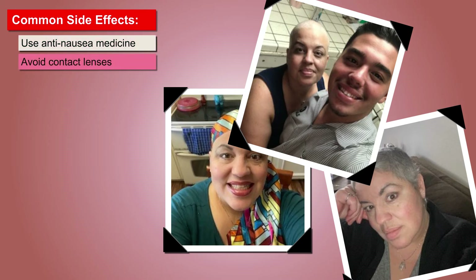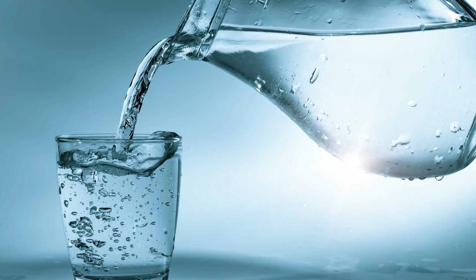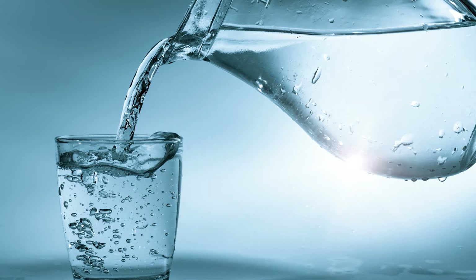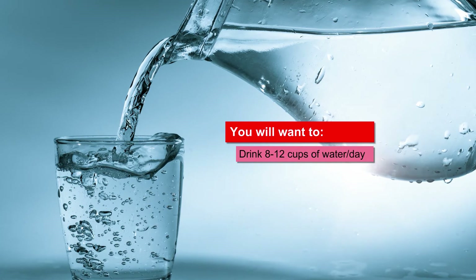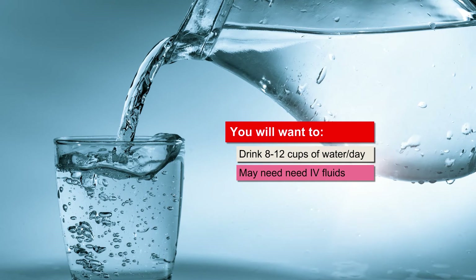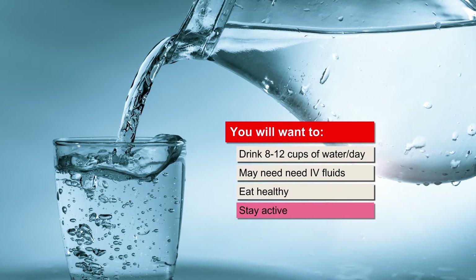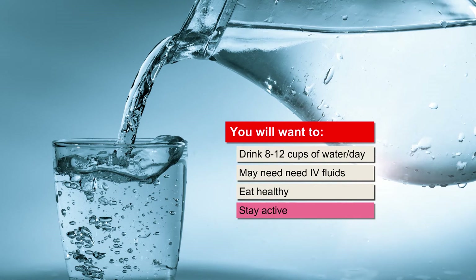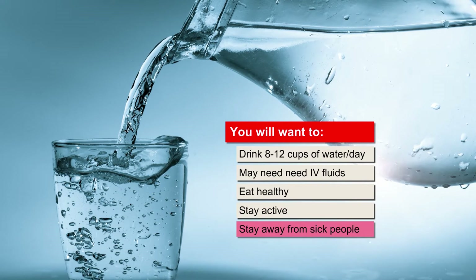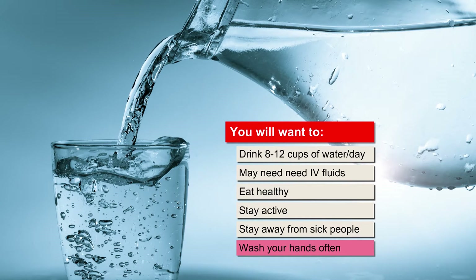Chemotherapy can cause your eyes to feel dry or to water — if you wear contacts, bring your glasses. You will then have one or more days of rest. Your goal is to stay as healthy as you can. Drink 2 to 3 quarts or 8 to 12 cups of water a day. Your doctor may ask you to come in for IV fluids. Eat a healthy diet, be as active as you can, take walks, sit at a table for meals, and chat with friends and family. If you are feeling dizzy, weak, or confused, walk with a caregiver. Stay away from people who are sick and wash your hands often throughout the day — always before eating and after using the bathroom.